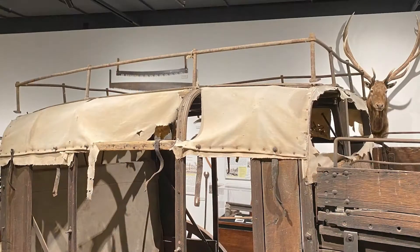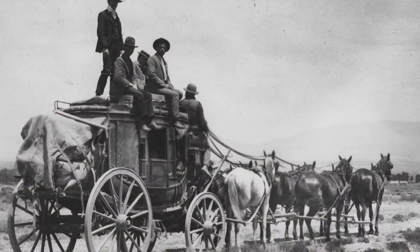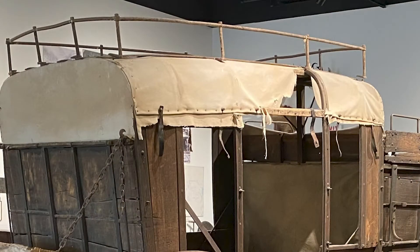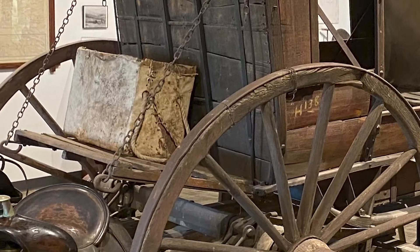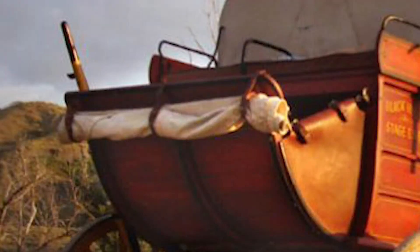Looking at some of the other features of our mud wagon, this model is a soft top or round top model with a canvas roof and canvas curtains. A stagecoach, on the other hand, would have a wooden or metal roof and leather curtains. The curtains were to protect the passengers and cargo from dust, dirt, and weather. In addition to the luggage rail on the roof, the mud wagon would also have a rear boot with a canvas cover for cargo and luggage storage, as well as a front boot with a canvas cover to protect the driver during inclement weather.